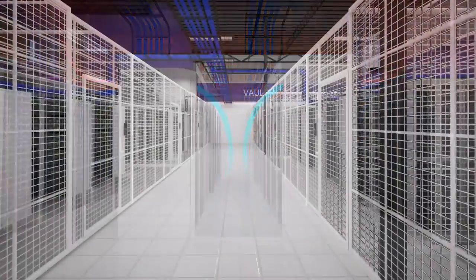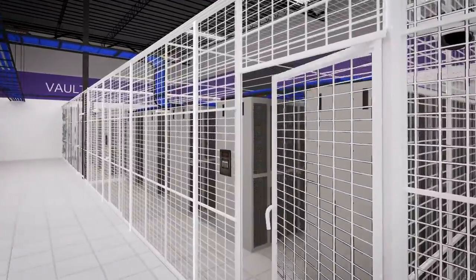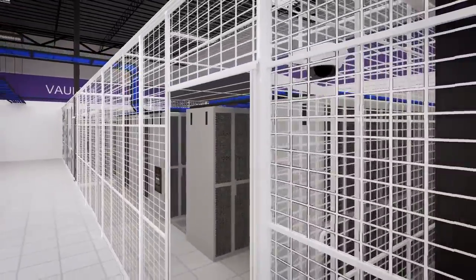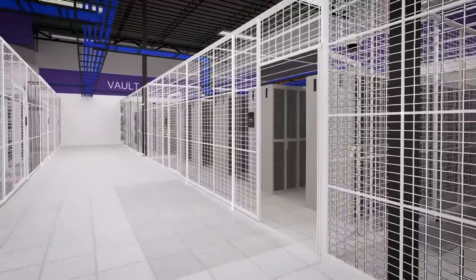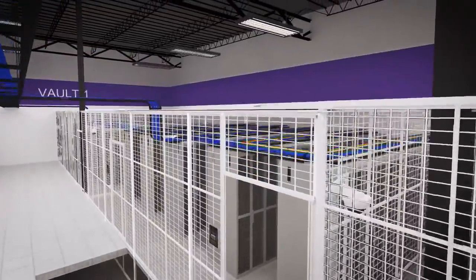For smaller co-location footprints, secured multi-rack cages are available with custom access controls, security cameras, color-coded racks, subfloor security mesh, cage lids, and dedicated connections to carriers and cloud providers.